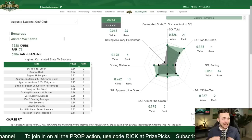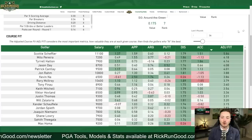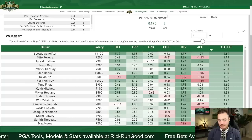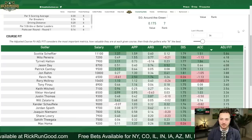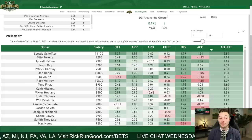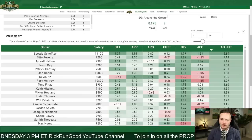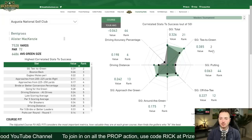The Course Key Stats model lets you plug in any number of rounds and get an adjusted fit number. Scotty Scheffler is number one with a 5.8 adjusted fit — his skill set over the last 36 rounds overlaid to what we've deemed mathematically important gives him the biggest boost. Mido Pereira is second, Tyrrell Hatton third, Jason Day fourth, Patrick Cantlay fifth. Jon Rahm, Kevin Kisner, Rory McIlroy, Tony Finau, Keith Mitchell, Viktor Hovland, and Justin Thomas round out the top of the list.